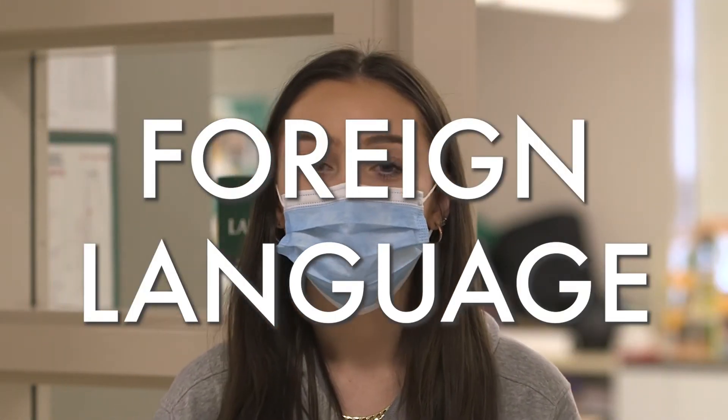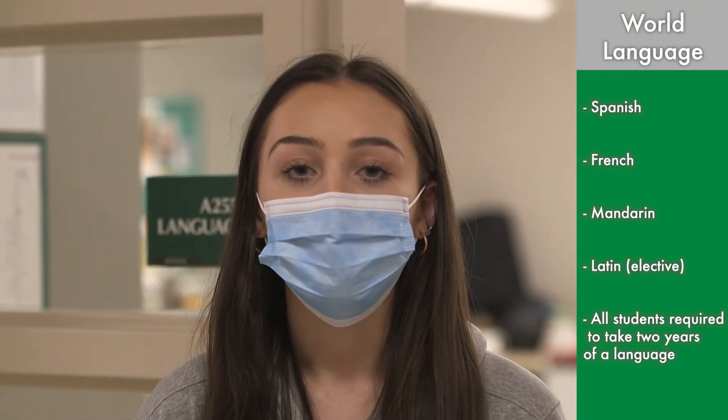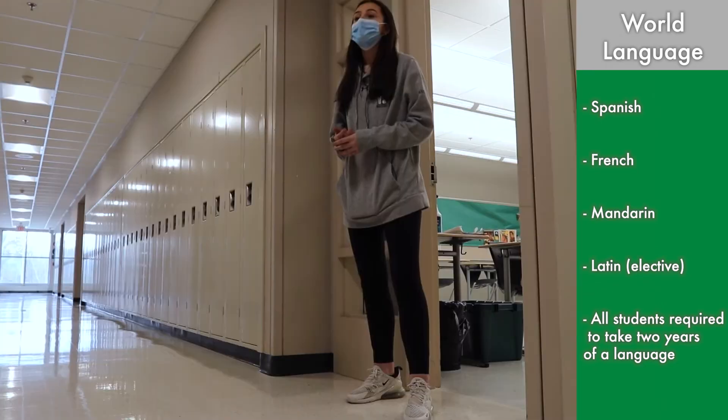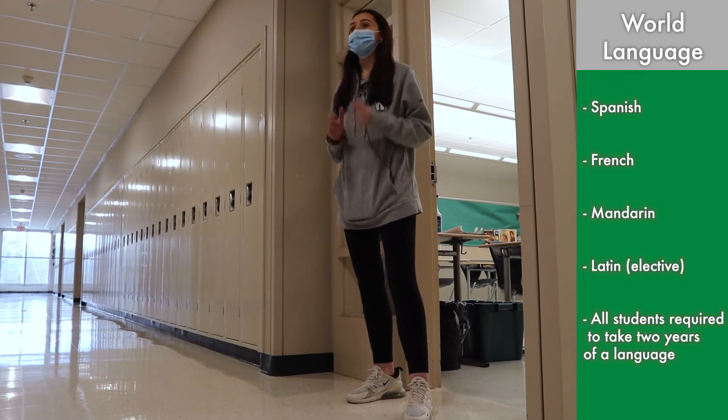Similar to middle school, they offer Spanish and French which you continue taking. But in addition they have Mandarin and Latin. Mandarin could be your complete language for all four years, but Latin would be more of an elective which can become your main language once you become a junior. To graduate you only need two years of a language, but many people often take it further after that.